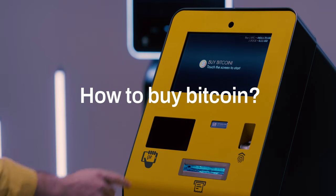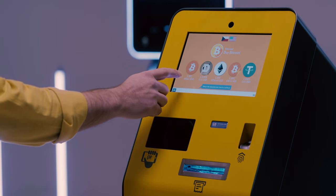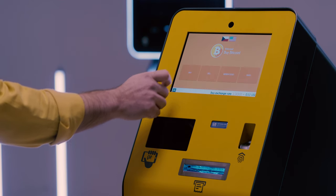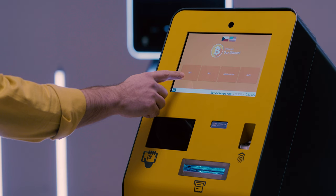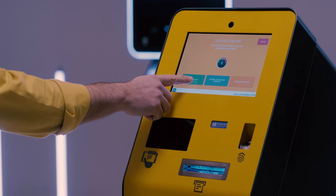Let me show you the process of purchasing a Bitcoin using a Bitcoin ATM produced by General Bytes. Go to the main screen and select the coin you need. Choose Buy Bitcoin. Choose the deposit amount.